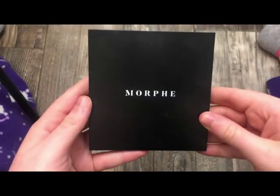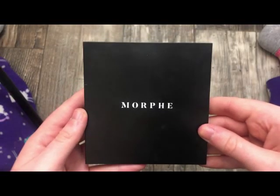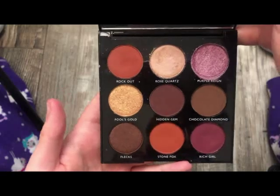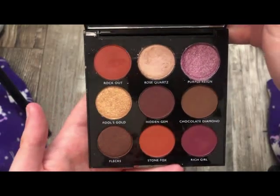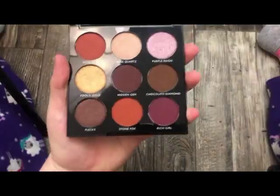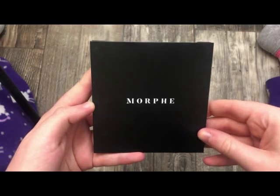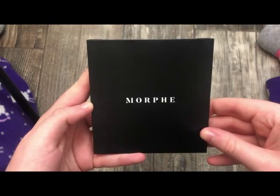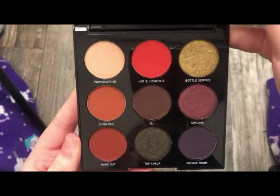The next palette is from Morphe — this is the 9C Palette. I love this palette; I actually had two of these. This is what it looks like on the inside — such a gorgeous color story. I've got so much use out of it and made some really pretty looks. The other untouched one is there as well. Next from Morphe is the 9N — really, really pretty and really different. This is what it looks like on the inside.